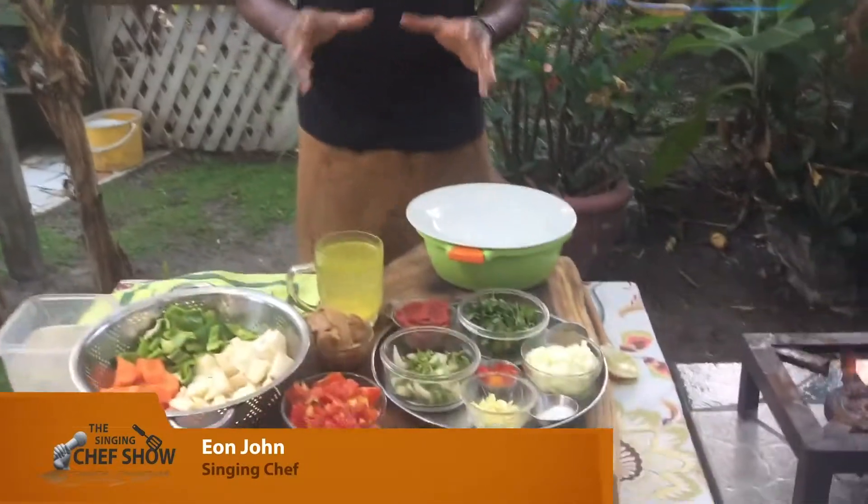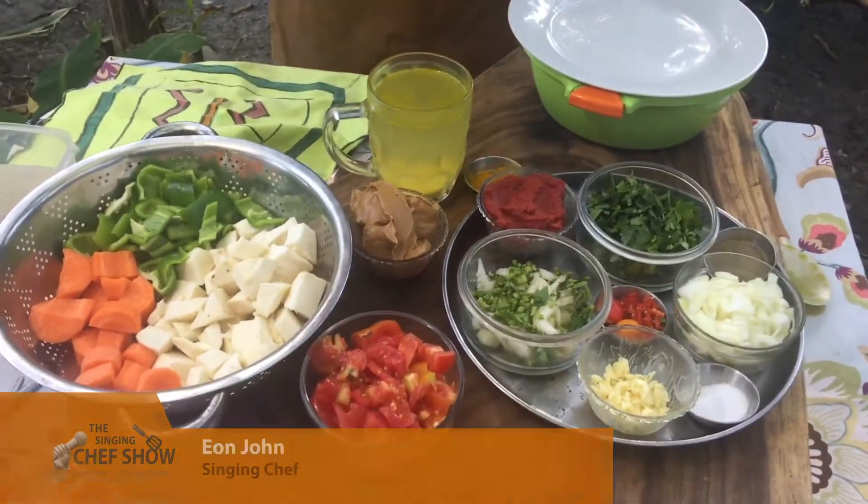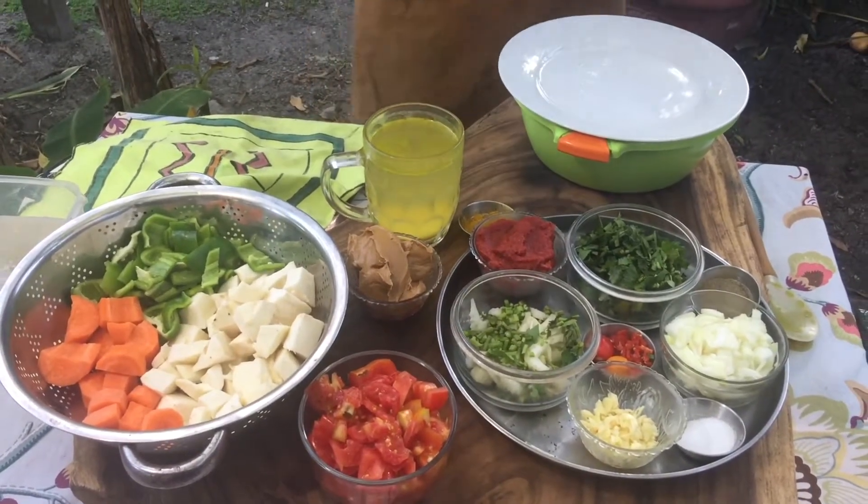Welcome to the world of the Singing Chef! I'm Ian John, your Singing Chef. Coming up on the screen, we're going to tell you all the nutritional values of everything you're going to see — little placards will come up and tell you exactly what all these things are going to do to your body.